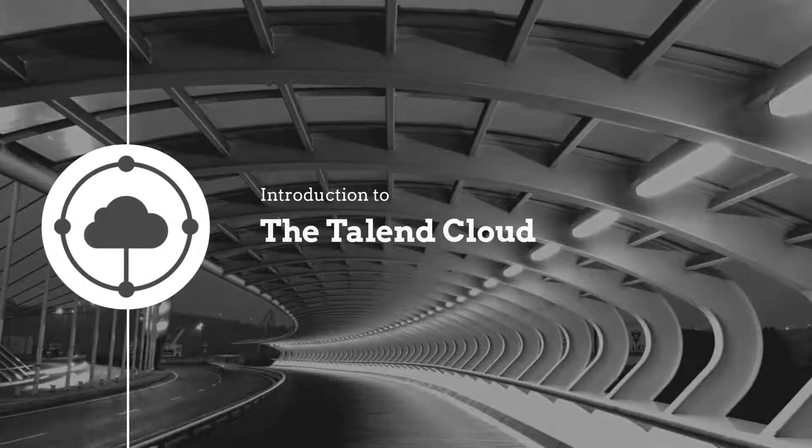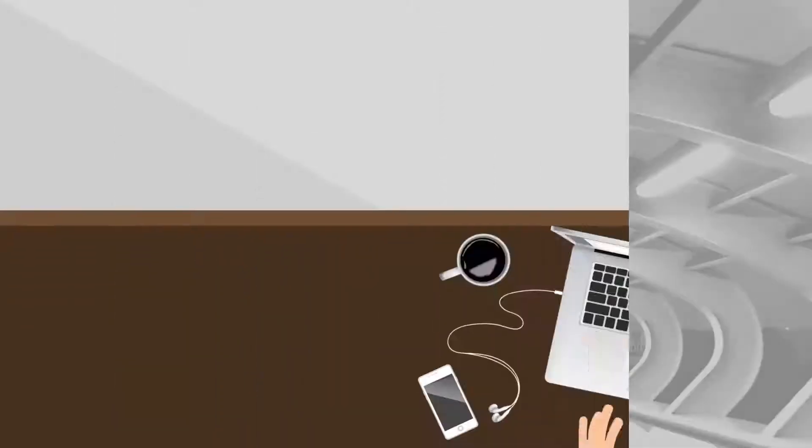Hello. Let me introduce you to the Talend Cloud, a modern cloud and big data integration platform designed to allow IT and business to work together to deliver trusted data throughout their company.